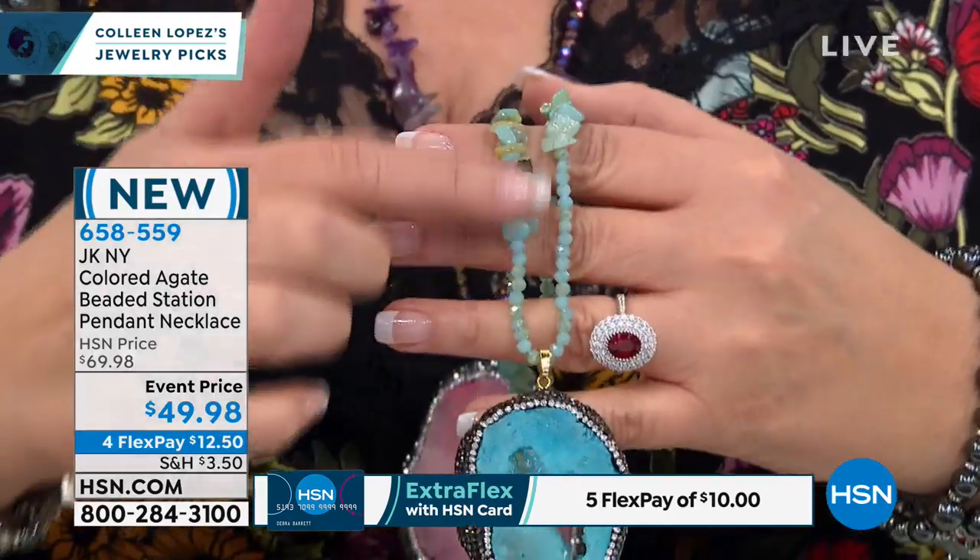This is done with amethyst, so the pink has amethyst. Look at the blue — these are so cool. Here's the blue, and the blue is done with apatite.